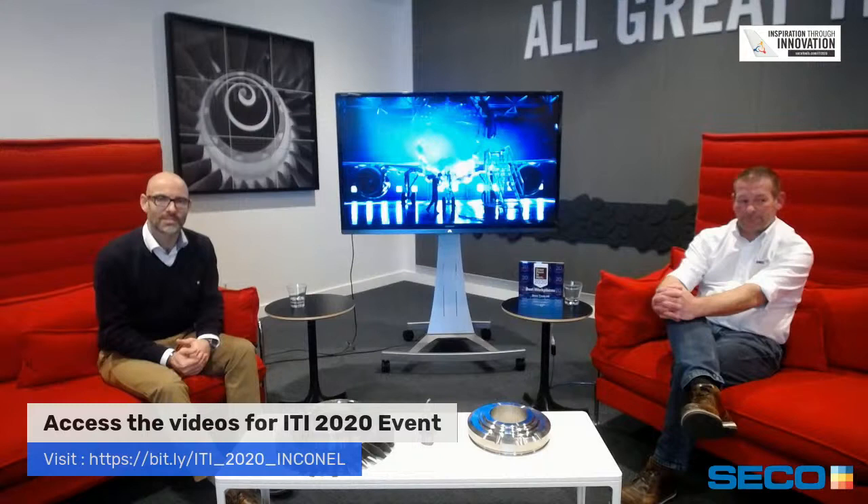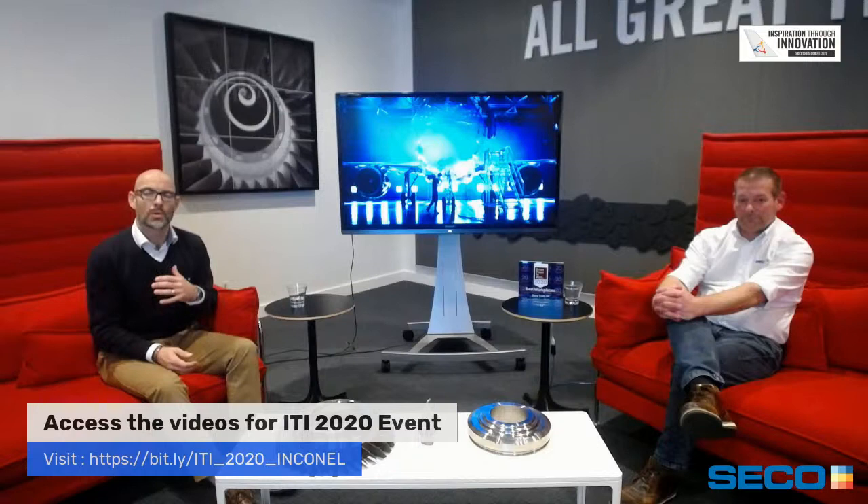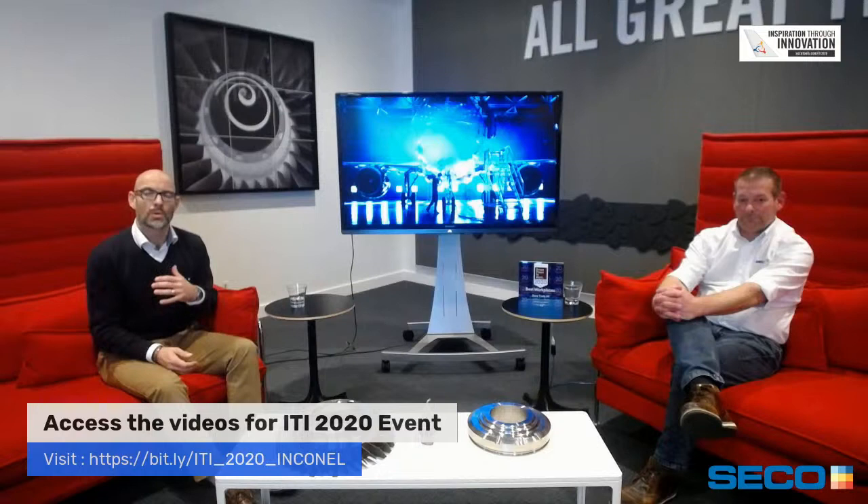That's all we have time for today. We'll endeavour to answer any remaining questions after this event. A big thank you to all our technical partners, and a big thank you to John for his extremely valuable input. If you want to see the recordings of the demos from the Inspiration Through Innovation event, please visit secotools.com and follow the links to find those recordings. Thank you for taking the time to listen, and watch this space for the next session.